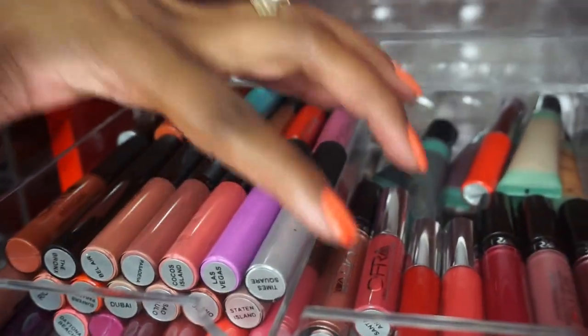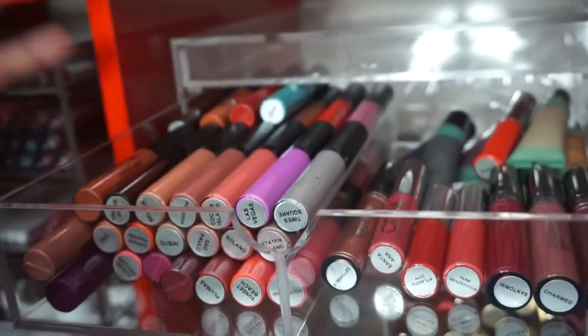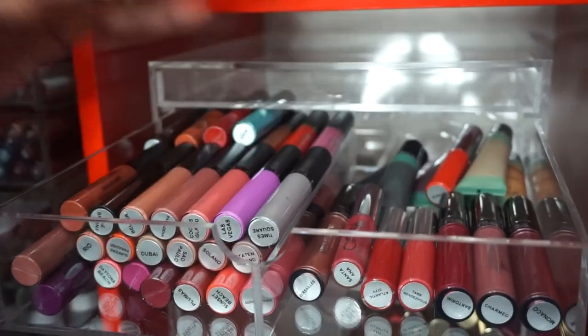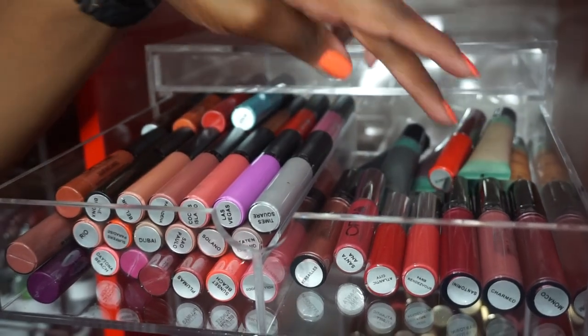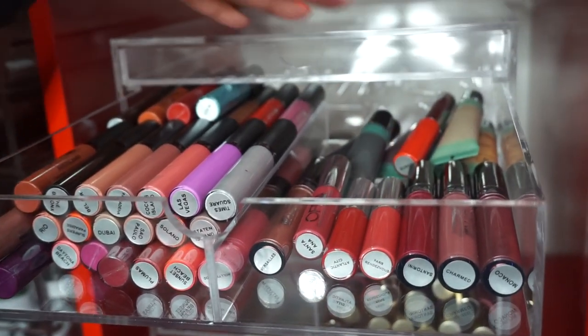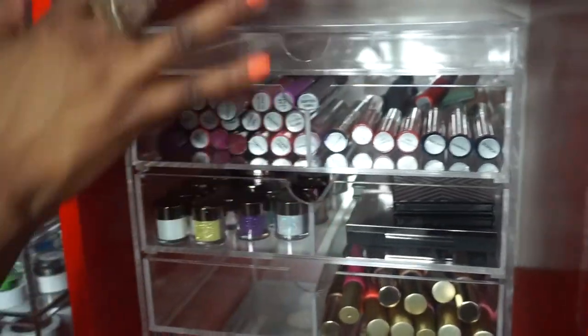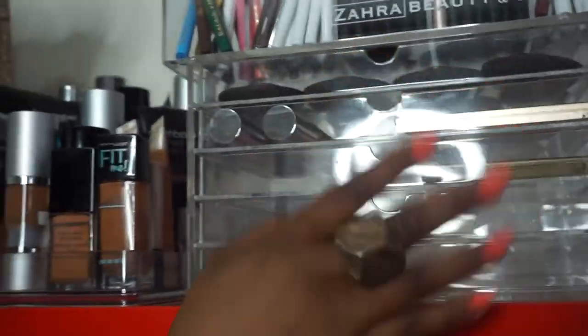In here I have all of my Ofra lippies, and I also have some of their lid glazes or eyeshadow bases. As you can see we made more progress here as well. Empty!